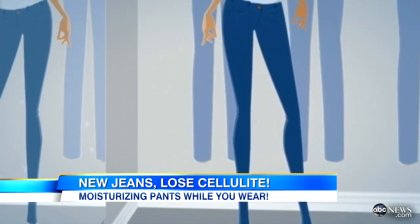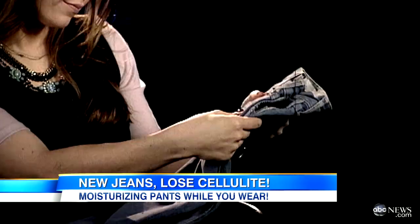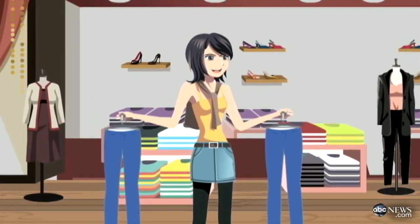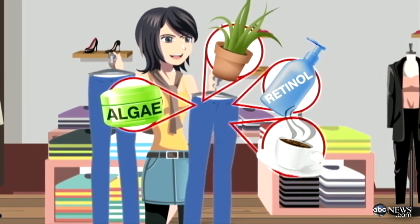Wrangler's new denim spa line consists of three different jeans that the company claims will soothe and moisturize your legs. Wrangler even says the smooth legs jean can reduce the appearance of cellulite. We're always looking for a way to save time, so if these jeans cut out one step in the process, a lot of women are really going to want to try them. The jeans are infused with ingredients right off a pricey face cream, like aloe, retinol, algae extracts, even caffeine.